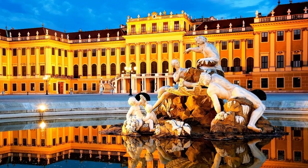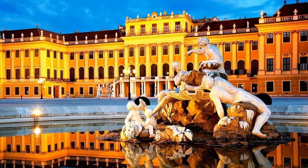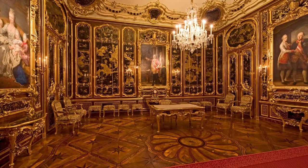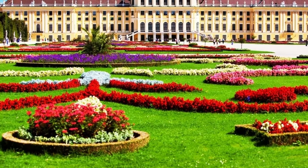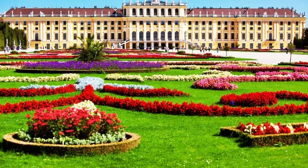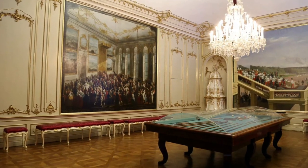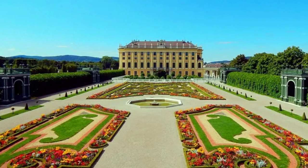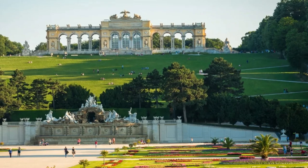The Tiergarten Schönbrunn is also a popular attraction, with over 700 species of animals and an aquarium. Schönbrunn Palace is an important cultural and historical landmark of Austria. The palace has been the site of numerous significant events in Austrian history, including the signing of the Treaty of Schönbrunn in 1809, which ended the War of the Fifth Coalition between France and Austria. The palace also played a significant role in the lives of the Habsburg Monarchs, who used it as their primary residence and hosted numerous important events and ceremonies there.